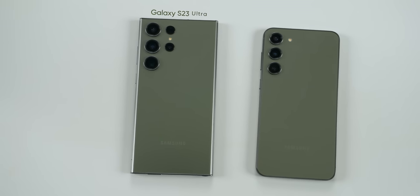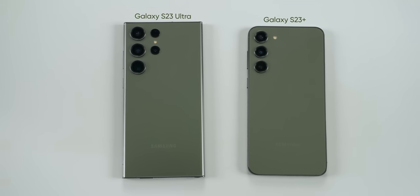Hello everyone, Pratima here. It's been about a month since I started using both the Galaxy S23 Ultra and the smaller and more affordable S23 Plus. I will have my S23 Plus review up very soon, but let's talk about the S23 Ultra today.